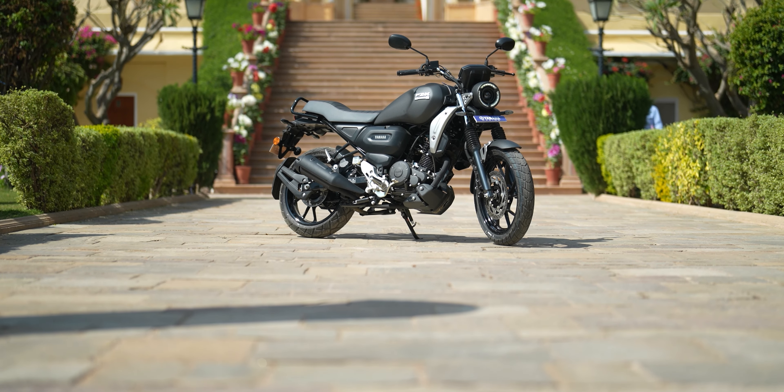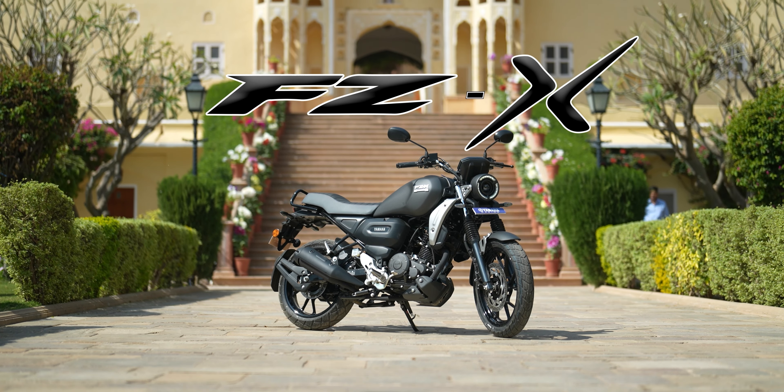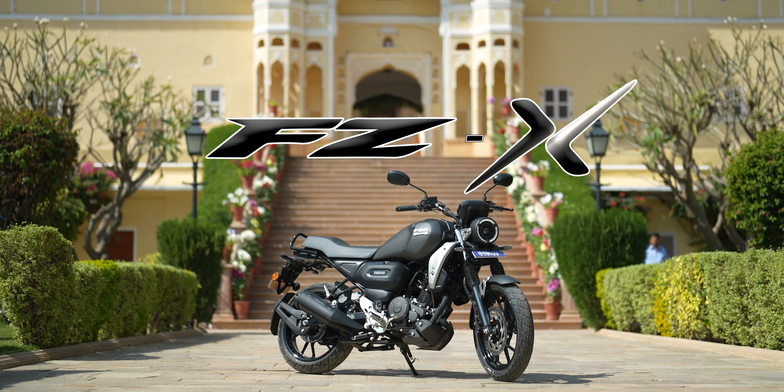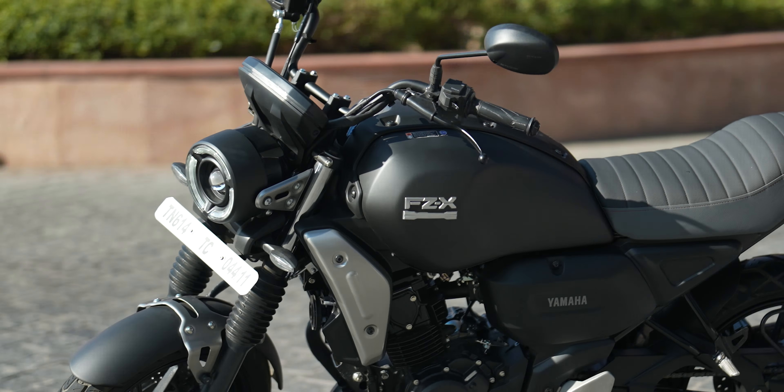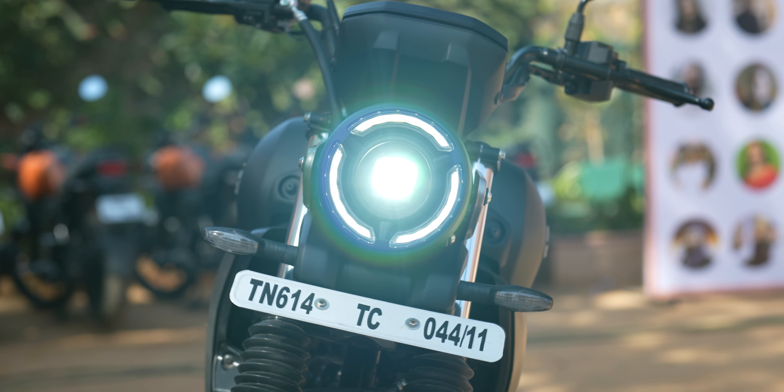So friends, in 2023, Yamaha has brought up a lot of major models for us. For example, the R15 has a quickshifter, a new TFT screen, and the FZX and FZS have a traction control system. There are a lot of changes. From that, we are going to test one bike today, and that too in this amazing land of Jaipur. Let's go!